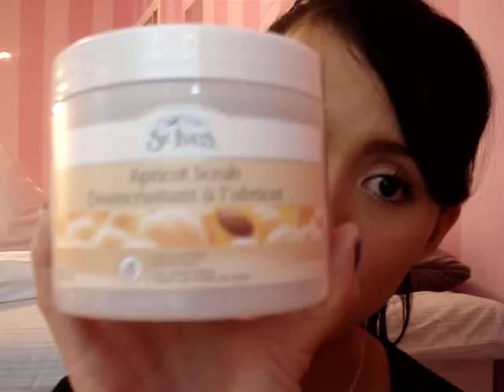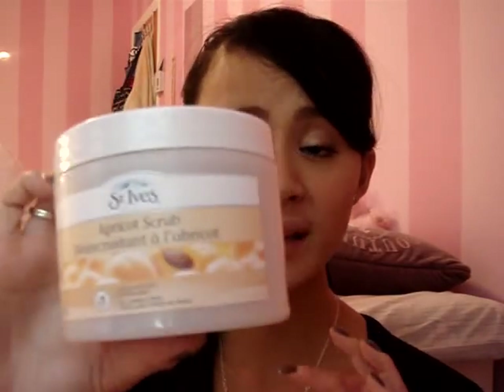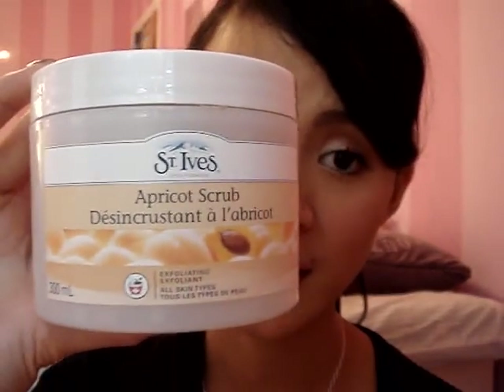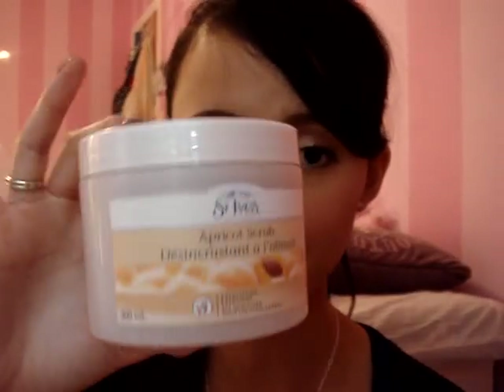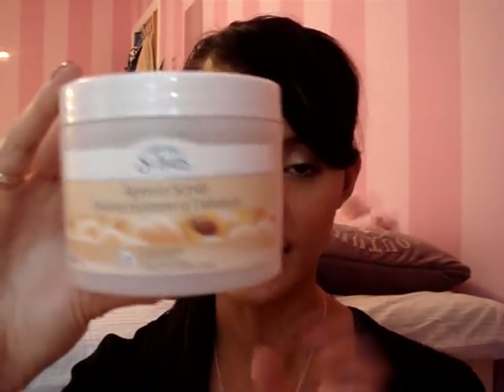For my body, I've been using the St. Ives Apricot Scrub. It's quite nice — the smell is wonderful, it smells peachy, and it's a really good exfoliant before applying my self-tanning lotion. I use this only on my body as it's a bit rough on your face, but they do make scrubs for your face with smaller granules.